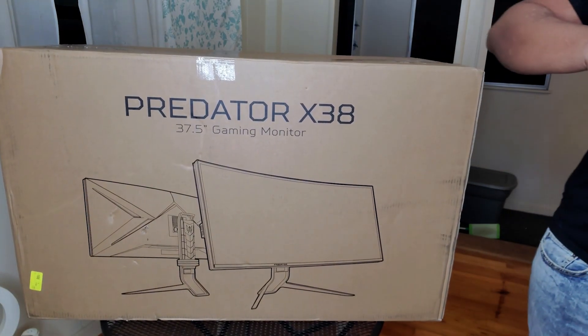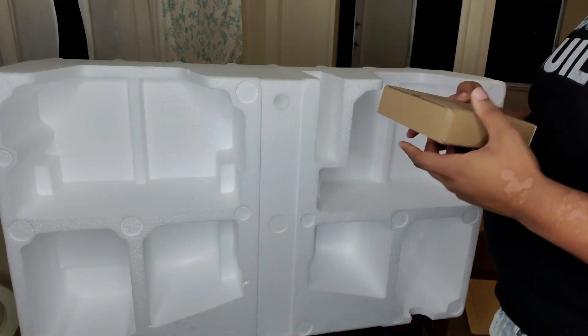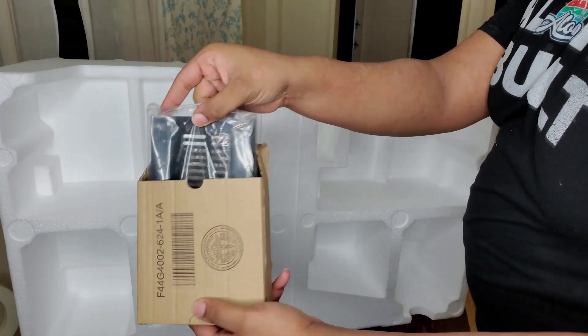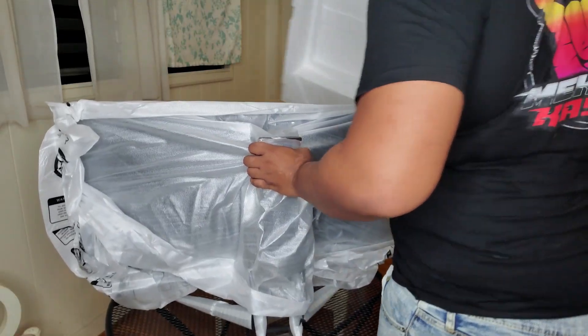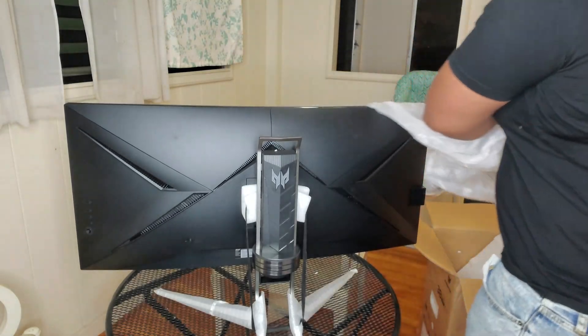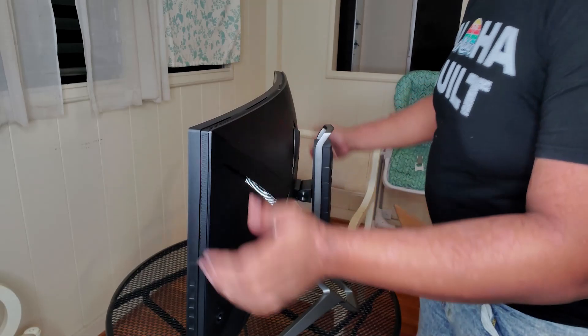Setting up this monitor was absolutely easy. Taking it out of the box, everything was simple and compartmentalized — you knew what needed to be what. You had your power cord and power adapter, your HDMI and DisplayPort cables, the stand and the monitor. Everything was already there. Just pull it out, place it, plug it in and get going.